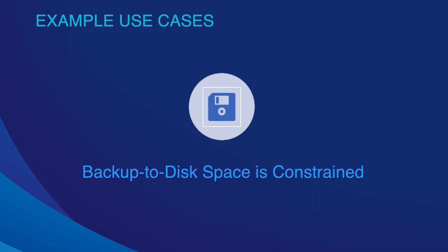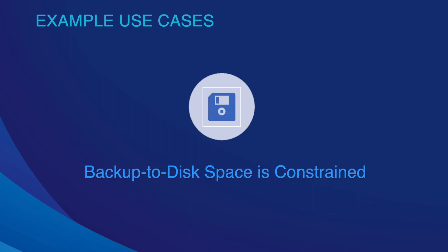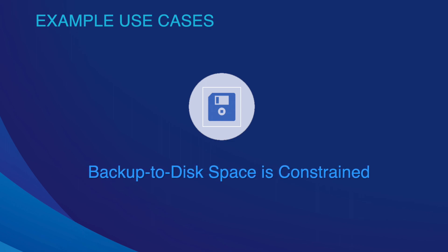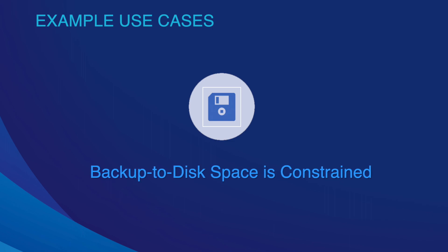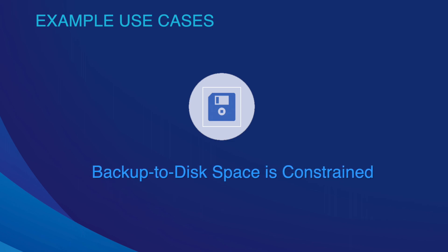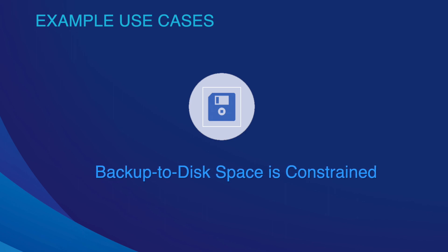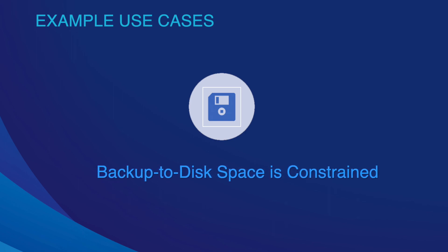MCSS is the easy button to secure data, control costs, and manage the cloud. You can keep your recent backups on-premise and archive the older ones to MCSS — archive them to the cloud and create a retention policy. Mainline Professional Services can help you with that as well.